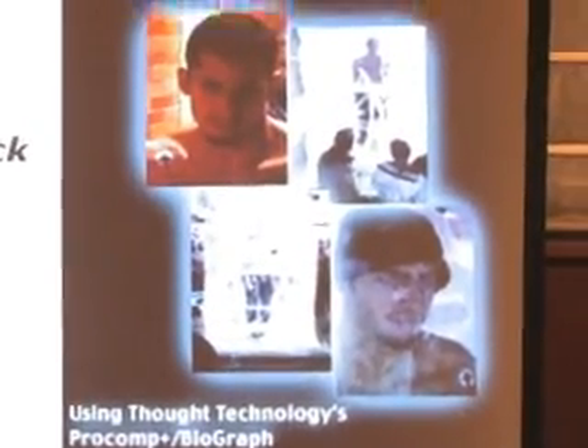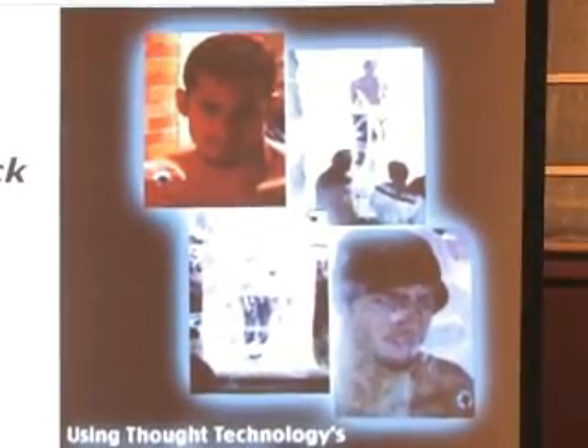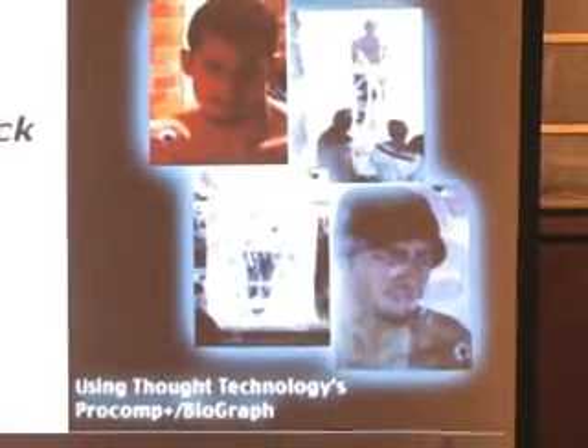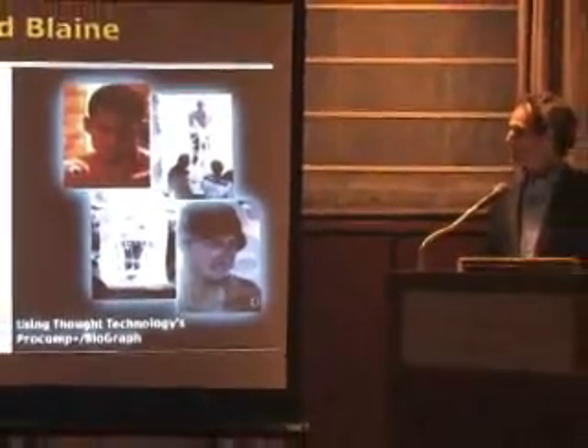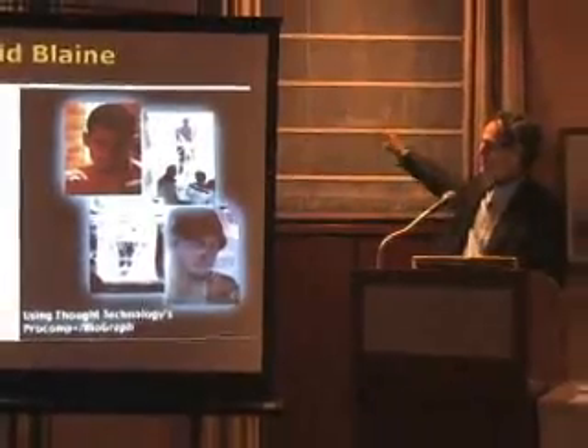In November 2000, I spent three days in Times Square monitoring the illusionist David Blaine in a block of ice with our ProComp Infinity system. We monitored his heart rate, body temperature, and respiration rate. On the second day he was complaining, so I offered to do a relaxation exercise — guiding him through breathing and muscle relaxation. All of a sudden there was silence, then a curse: he'd fallen asleep and banged his head on the ice. He survived with just some edema in his feet, and this was all projected on the screen in Times Square.